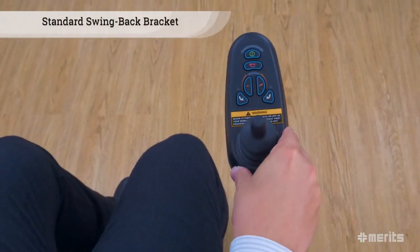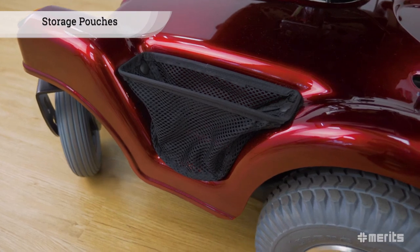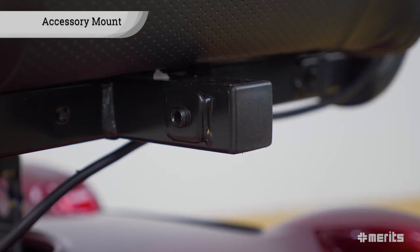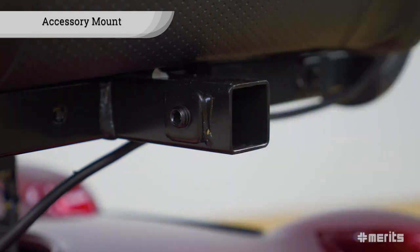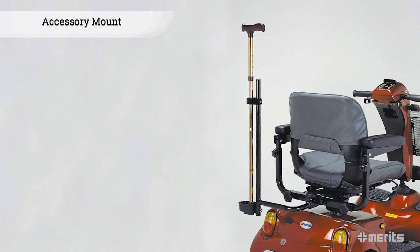Additionally, the swing back bracket comes standard. Both sides of the P312 feature small carrying pouches for personal items. Lastly, the Jeweller has Meritz's standard accessory mount in the back, which allows the user to add options such as cane holders.